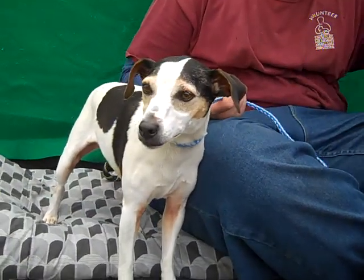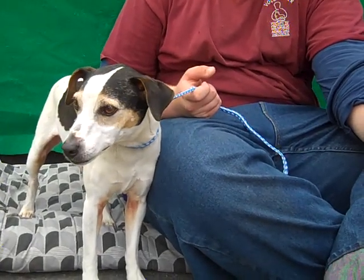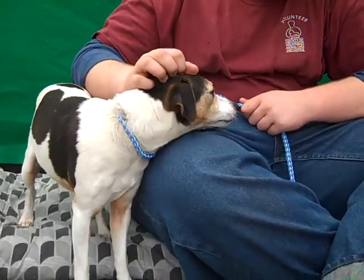This beautiful gal is Jenny. Jenny's ID number is A467-7841 and Jenny is a Parson Russell Terrier. Look how gorgeous she is with her tri colors on her coat. Very gorgeous.